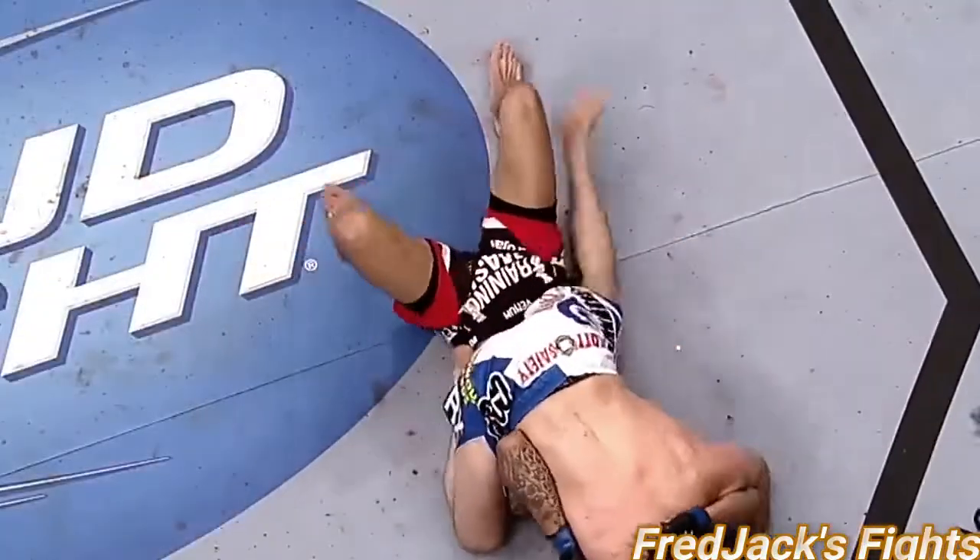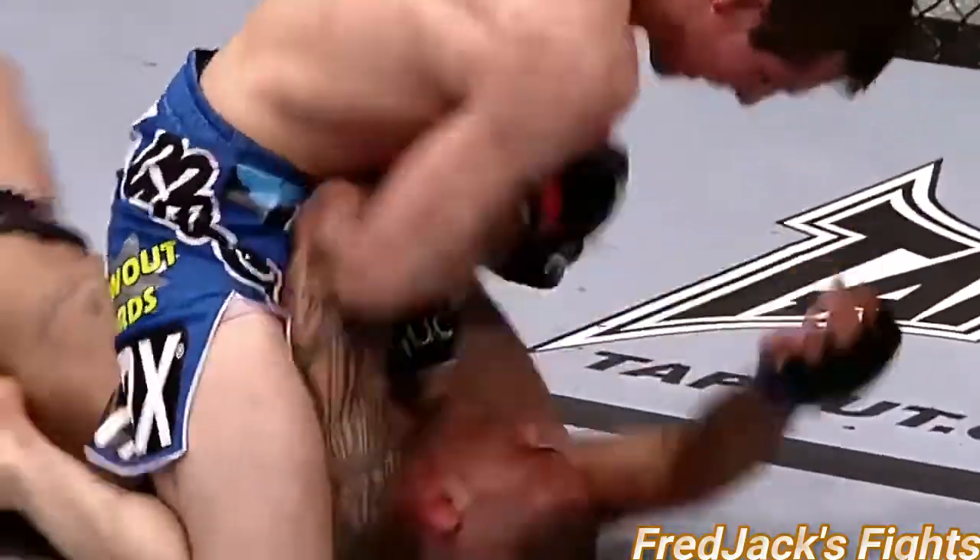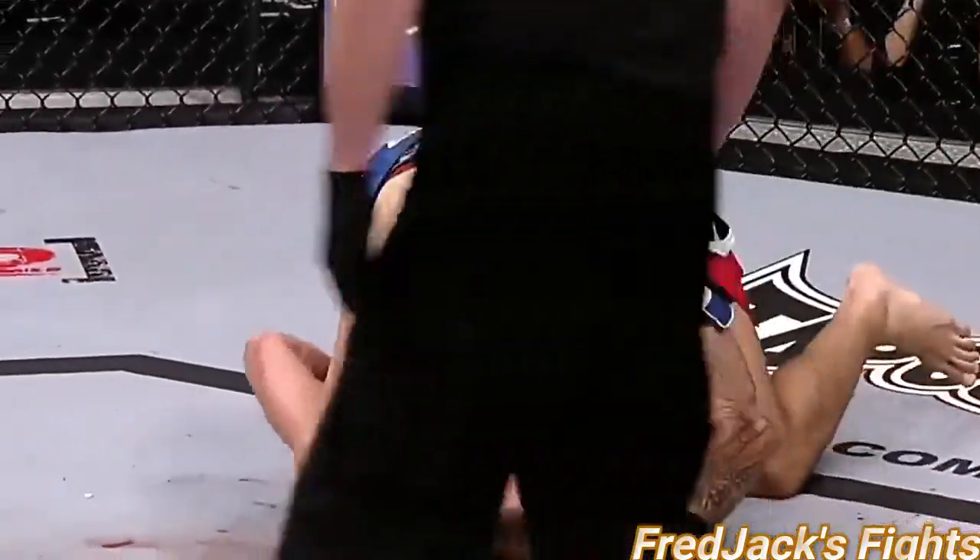He puts his left hand into the armpit. Full mount. He's got to hang in here — big shot by Rory. Takes the back.